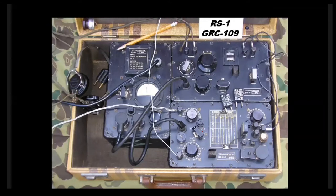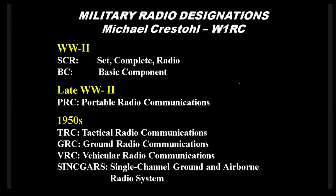More recently, we get into the GRC series radios — here is a GRC-109, with the telegraph key actually part of the transmitter. Michael Krustel has put together a chart identifying the nomenclature of these various radios. In WWII, 'SCR' stood for Set Complete Radio — transmitter, receiver, and power supply. 'BC' is Basic Component. Later in the war, PRC stands for Portable Radio Communications. During the Cold War, TRC was Tactical Radio Communications, GRC was Ground Radio, VRC was Vehicular Radio, and SINCGARS stands for Single Channel Ground and Airborne Radio System. It's helpful to have those designations in mind when shopping for a WWII radio.